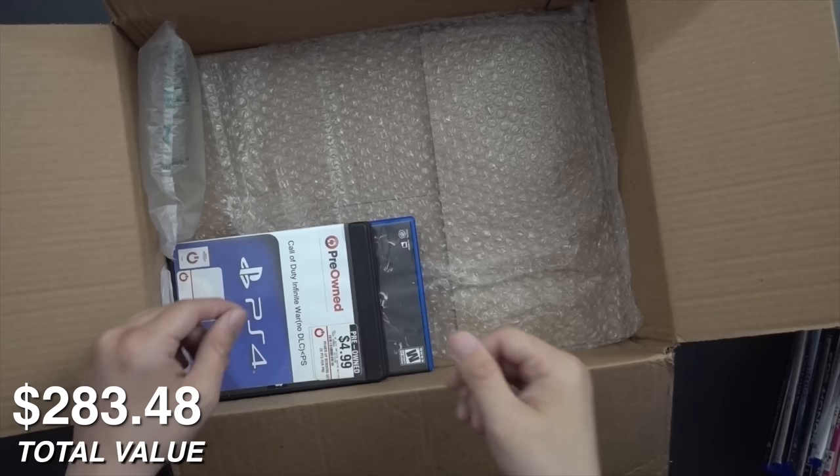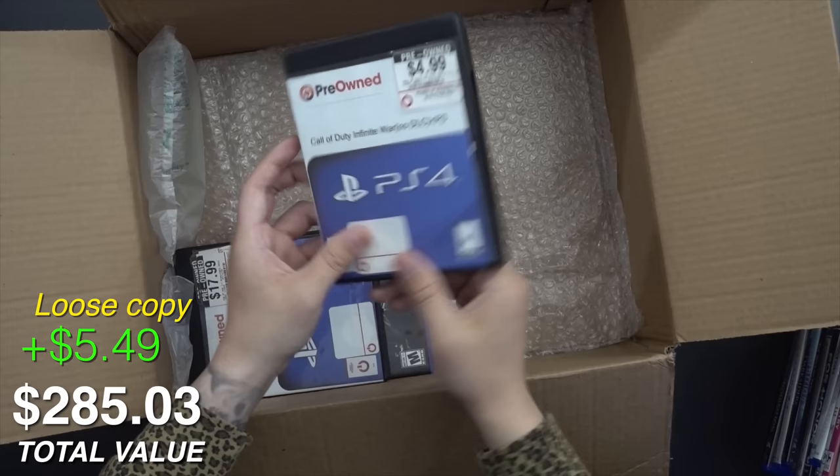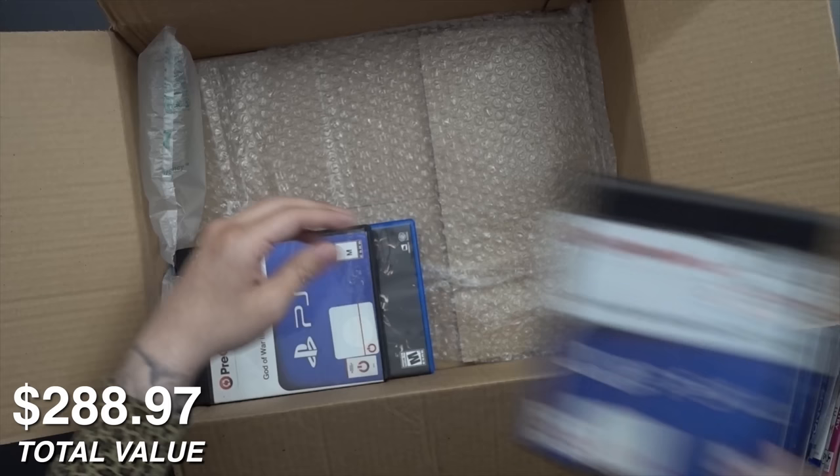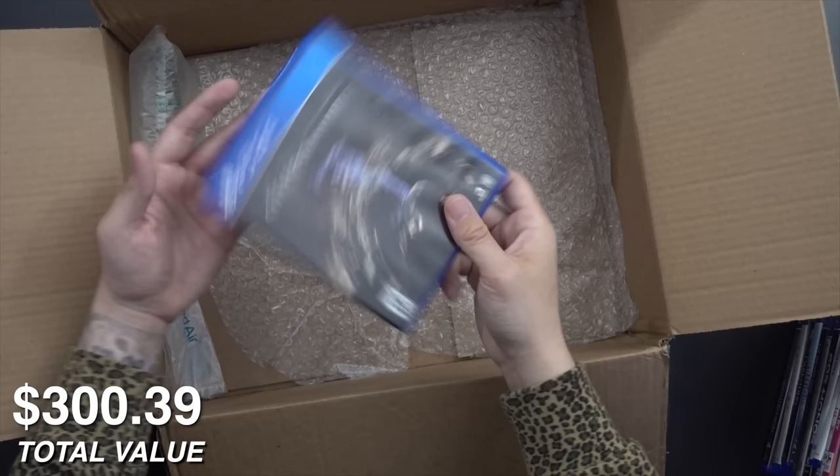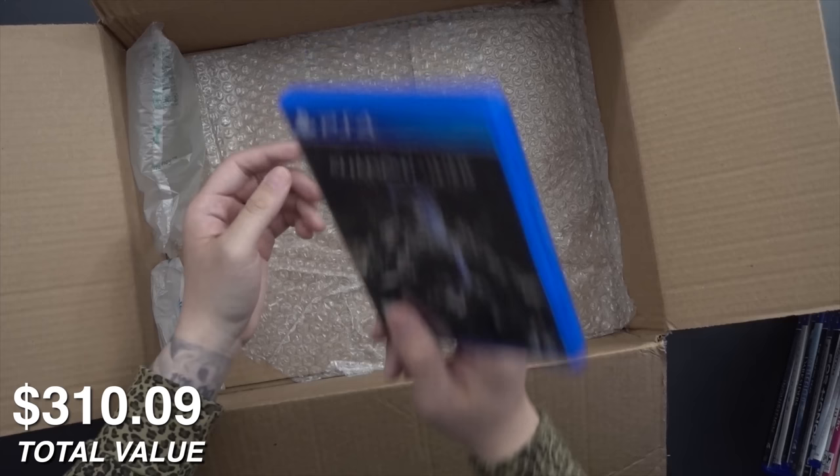Call of Duty Infinite Warfare — no DLC, I do have this. Felt it was loose. And then, God of War 3 Remastered — another game I do have. There's a sticker on the disc but I have this one as well. And then Shadow of War — Middle Earth Shadow of War — another game I think we've seen in a lot before.